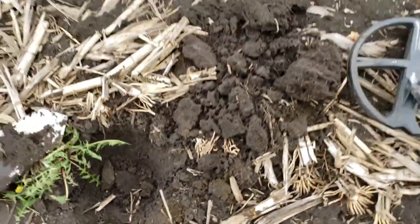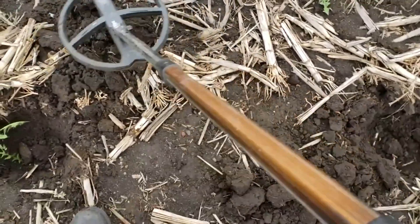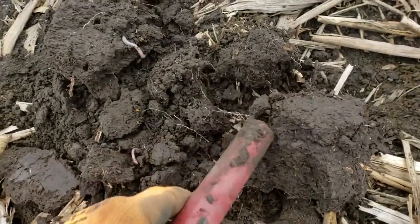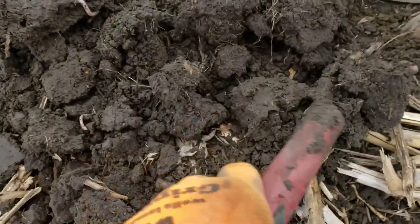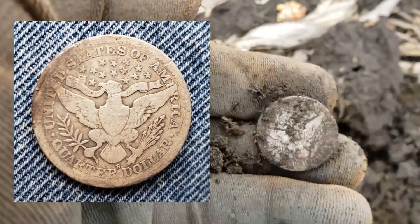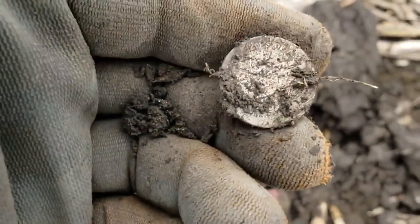Out here in the field, I always go back over with my detector because there's so much stuff out here. I got a 95 right here in this plot of dirt. I think it's a token — no wait, it's a quarter! Look at that, 95 on the Deus with an 11-inch low-frequency coil.